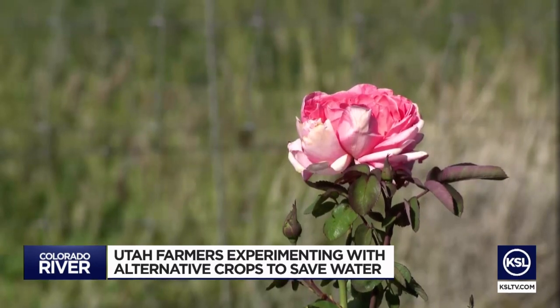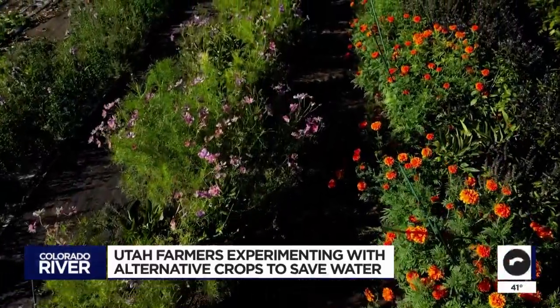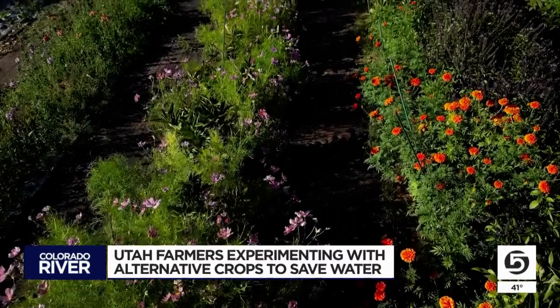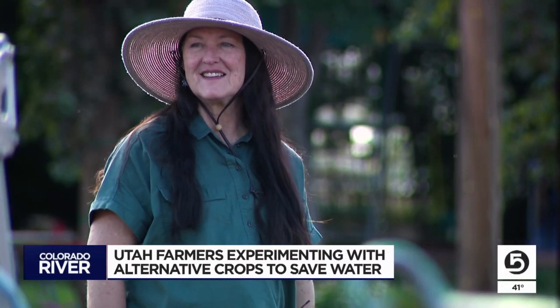The flower farmer had to experiment to get this many kinds of flowers to grow. It's super critical to get your soil tested. She worked with Utah State University faculty to get the conditions just right.